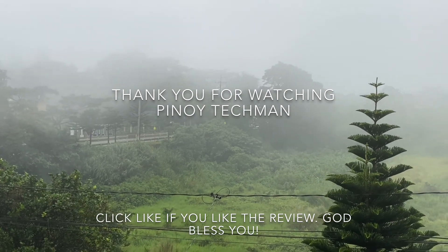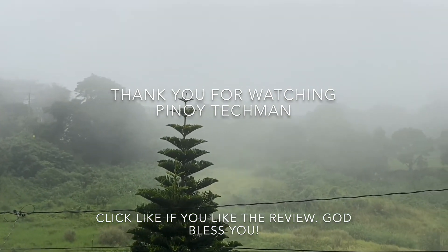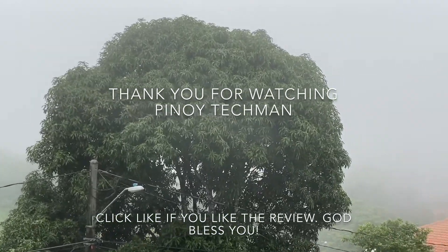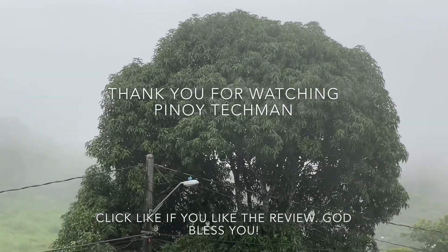Yan, medyo nag-clear na siya today. Mas nakita yung araw. Dami yung mga bahay.